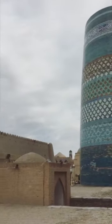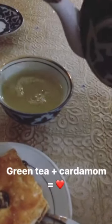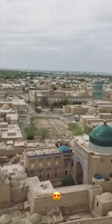So this is called Khiva. We're having some delicious green tea with cardamom because Central Asian culture has chai khanas, or tea houses, everywhere — and that's what I love the most. They also have baklava here. We're heading to the top of this minaret, probably the highest point of Khiva, and you can see this amazing view. In the back you can see the walls.